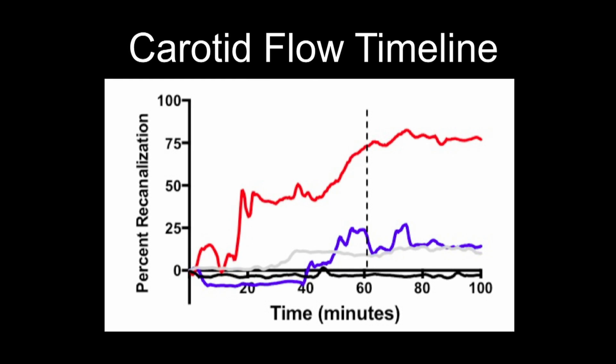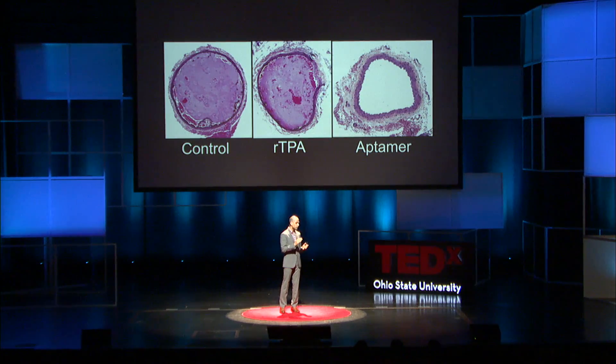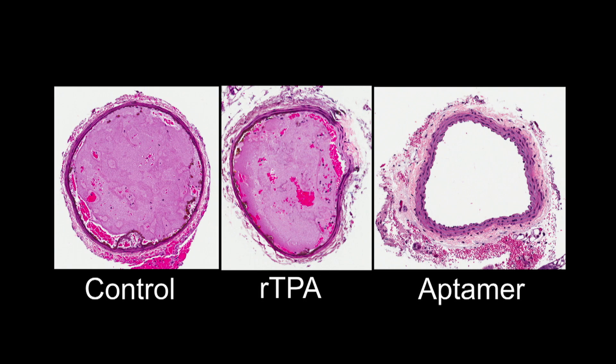Then we took it a step further and looked at what the carotid arteries looked like. In the control group, there was complete occlusion. In the TPA group, there was largely occlusion. But in the aptamer-treated group, the vessels were wide open. We took it to a third step and tested animals who got our aptamer and then the antidote. The animals that received the aptamer and then the antidote looked like they had never received any drug at all.